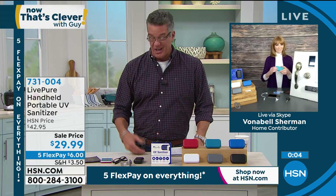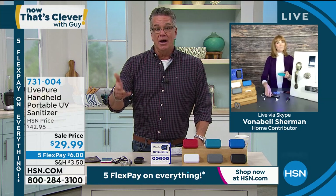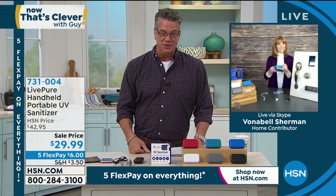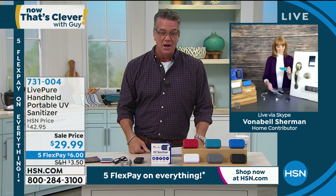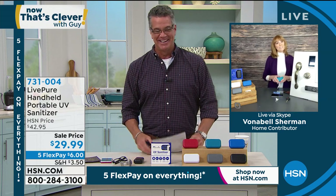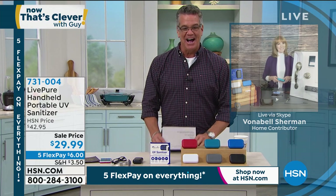It's peace of mind, and you can have that wherever you go. You're in control. A lot of the places you go to, you're rolling the dice. This is a way to put you in control. Item number 731-004. Thank you, Vonnebel. Great job. $29.99. Remember, 5 Flex on everything today.